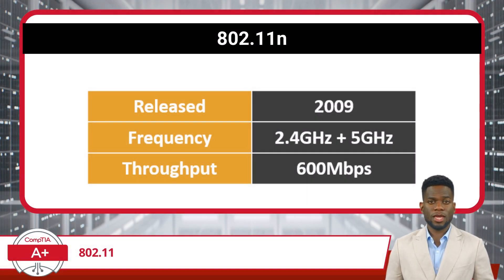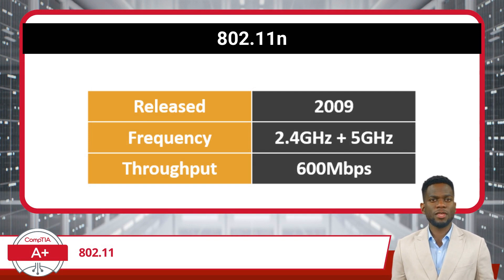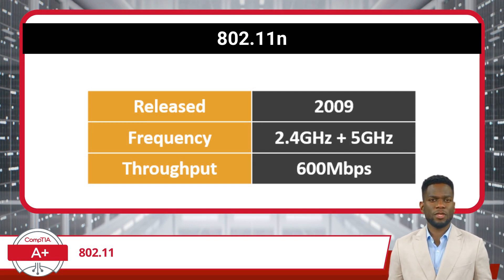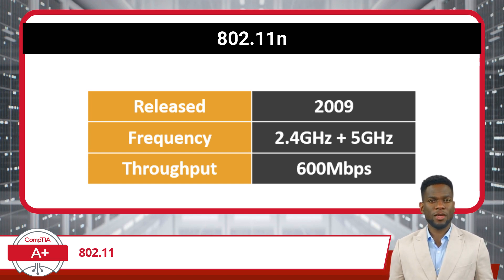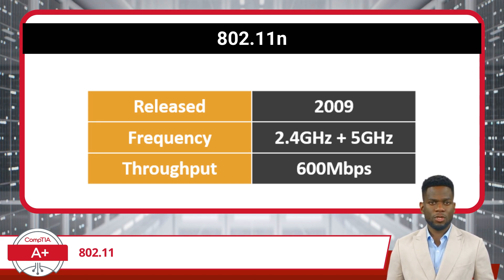This was followed by the 802.11n standard, which was introduced in 2009. This standard offers more versatility than its predecessors, operating in both the 2.4 GHz and 5 GHz frequency bands. It also came with a huge improvement in throughput due to the introduction of Multiple Input Multiple Output, or MIMO technology.